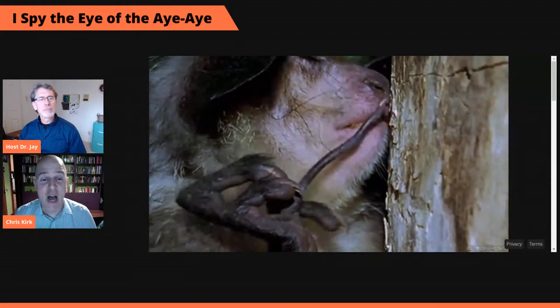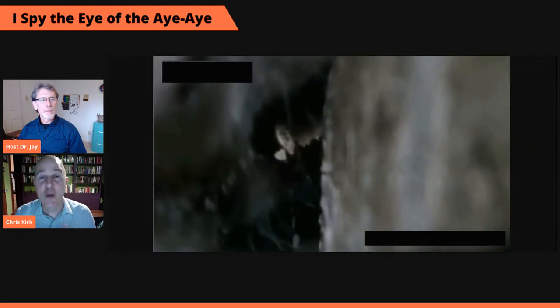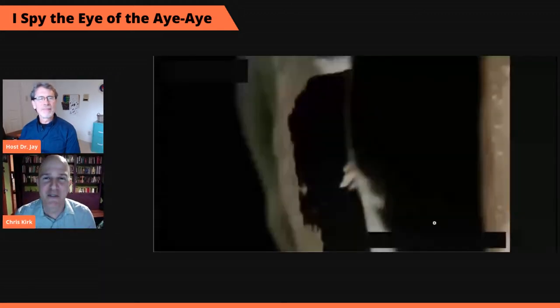So there you go — this is slowed down, this is percussive foraging by an aye-aye. The aye-aye is sniffing, listening, and tapping along the trunk. When it finds a void underneath the wood, it deploys those ever-growing chisel-shaped front teeth to bore into the wood and open up a hole. Then the long, highly mobile, skinny finger goes into the hole and the claw hooks a grub and pulls it out.